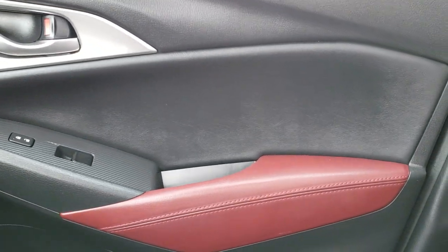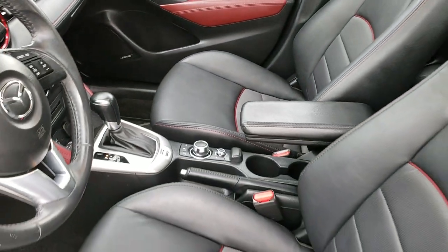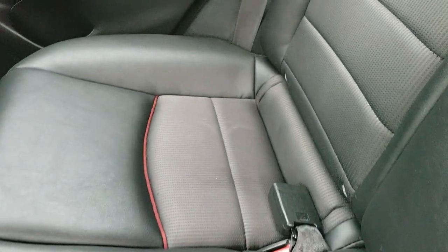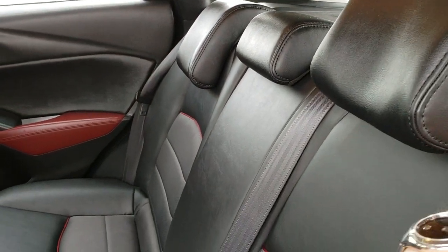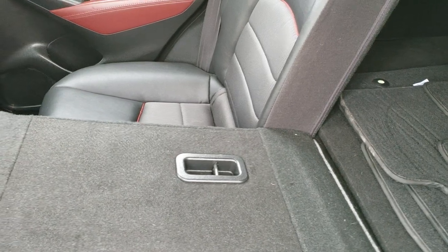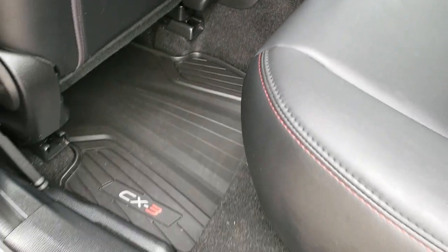We'll take a quick look at the back seats and then check out under the hood. Back seats are just as clean as the front seats — no rips or tears back here. It does have the LATCH child safety system for car seats. These seats fold down for extra storage and go down pretty nice and flat. All-weather floor mats back here as well.